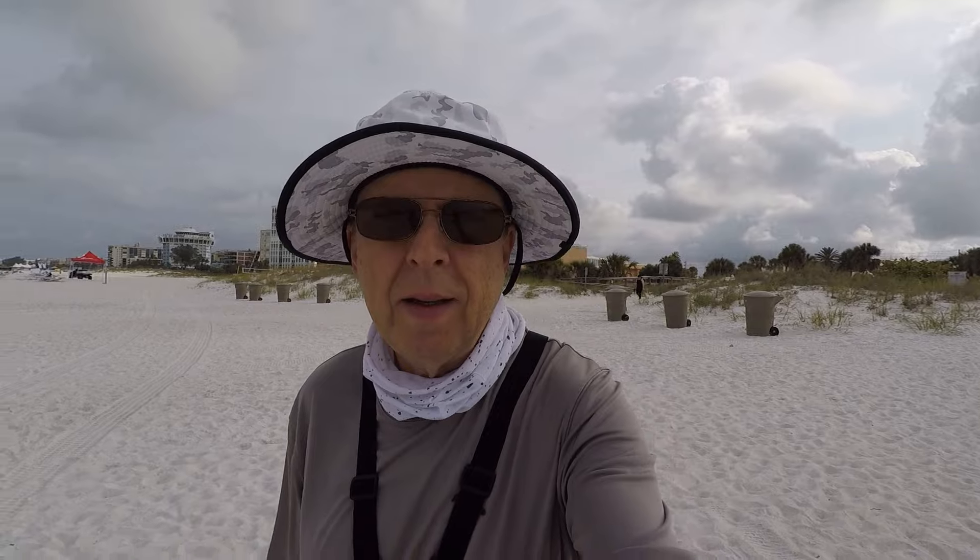Hey everybody, we're out here at St. Pete Beach, the south end, and it's a little breezier than they said it was going to be, so it'll probably show up on the camera. Haven't been out in a while, and I'm ready to get it. Let's go.